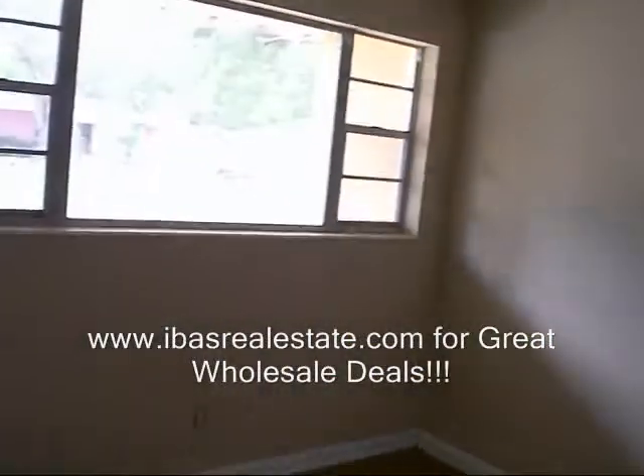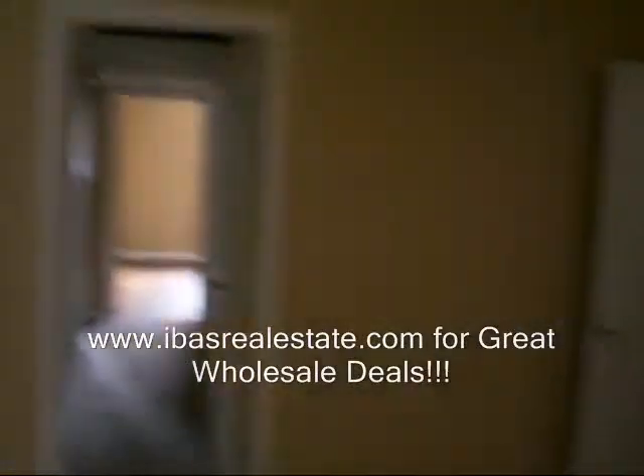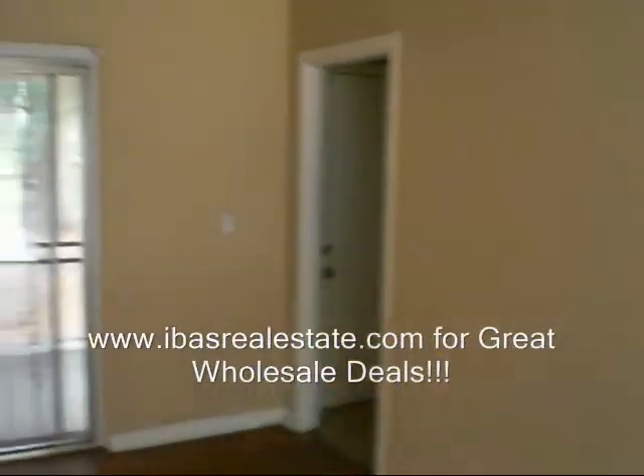Once again, that's ibasrealestate.com for all of Jacksonville, Florida's cheap wholesale deals.